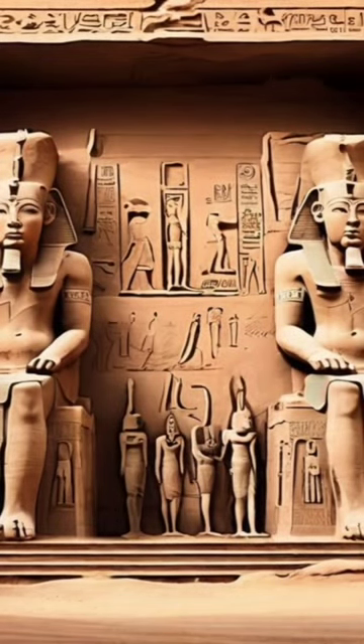The presented image is a colored lithograph from 1849 by Louis Haga after David Roberts.